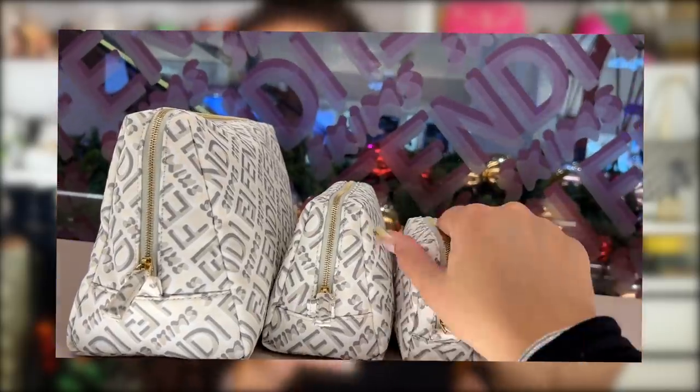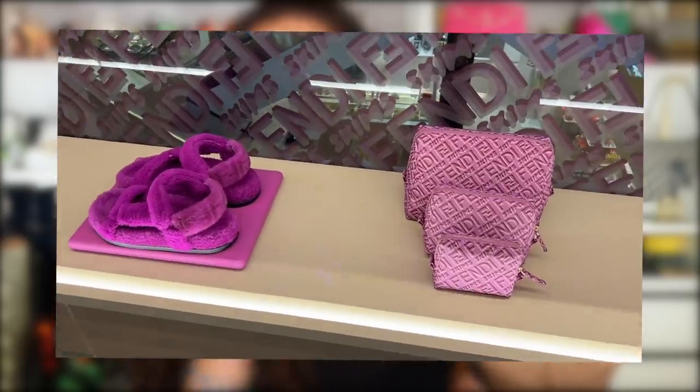Why did I decide to go for this overpriced makeup bag? I've kind of been wanting to bougie my makeup bags for a while. There's only so long one can rely on free-gift-with-purchase makeup bags. I have a really cute little Louis Vuitton one, and I've been wanting to get different brands for each makeup bag just so it's not all matching. This one comes in three colors: brown, white with a kind of olive, and coral.